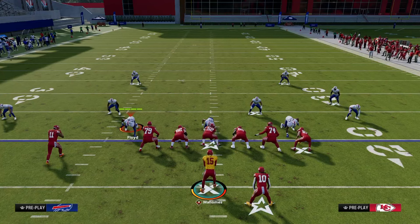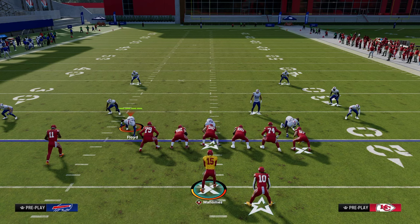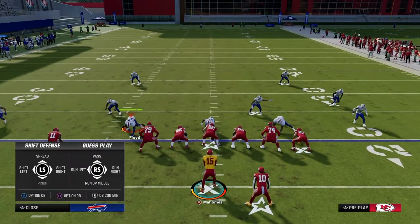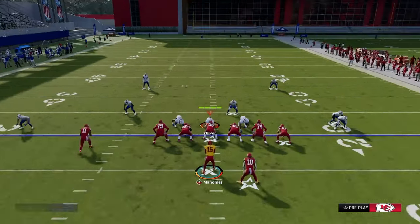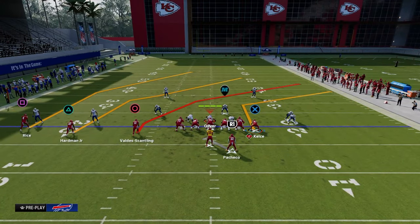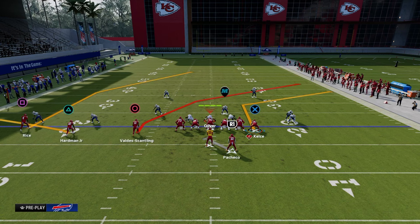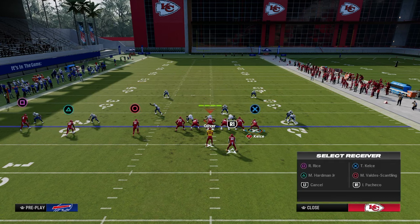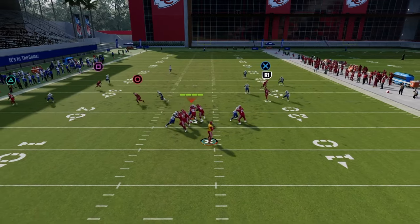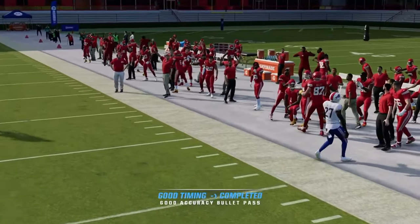Once you get them out of man coverage, the defense you're going to see a lot is cover three to the trip side and cover two to the tight end side. If they're running a lot of cover four to the tight end side, this is where you want to go to the next setup. The main thing here is you're going to need a tight end apprentice corner.